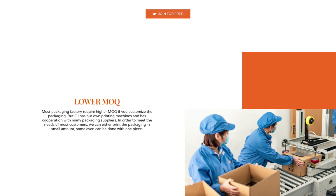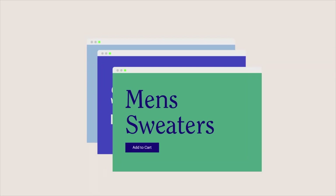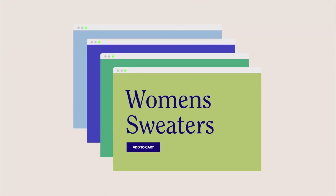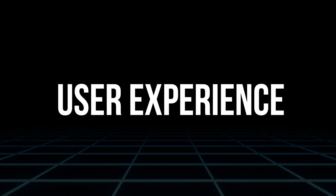This can significantly improve the perceived value of your products and is particularly useful for businesses looking to stand out in a saturated market or provide a more premium experience. Up next, we'll discuss user experience.